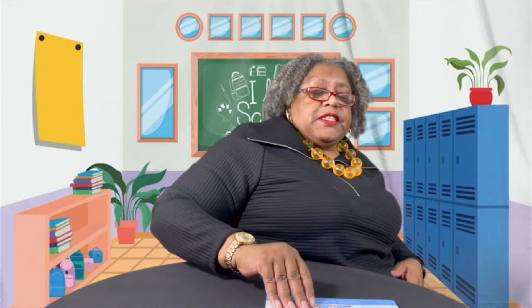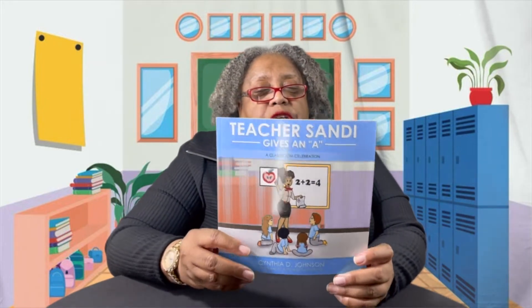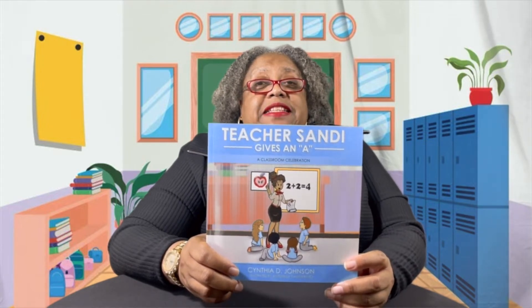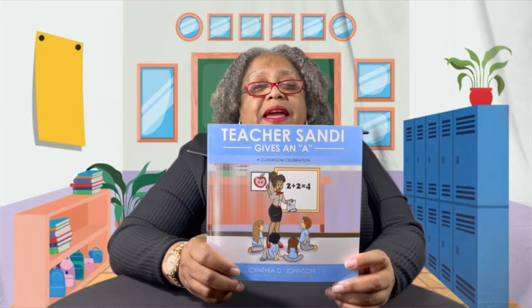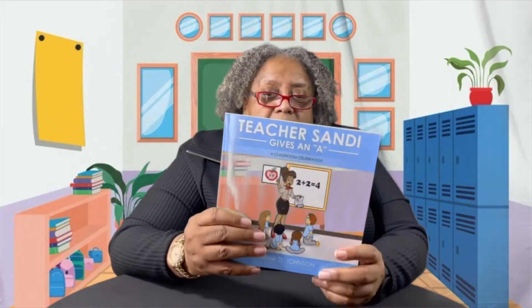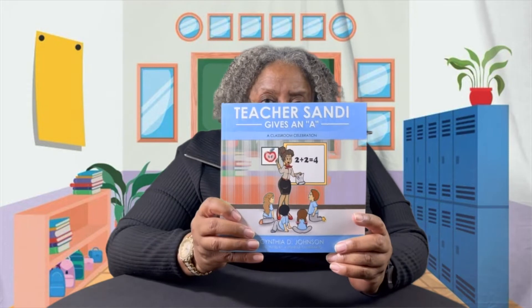So now, boys and girls, we're reading a book called Teacher Sandy Gives an A. I want you to look at the name Sandy — it's spelled S-A-N-D-I. There's another way people spell Sandy: sometimes they spell it S-A-N-D-Y. So we know the I and the Y have the same sound, different letters. This is a softback book, and it's a classroom celebration. We see lime green, red, blue, gray, black, white, yellow — all kinds of colors.